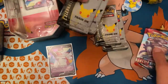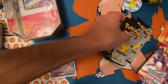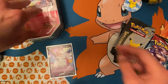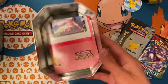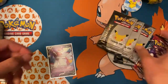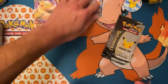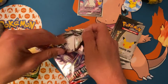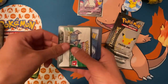Alright, so we get four packs of Celebrations, a Battle Styles, and a Vivid Voltage. Tyranitar and Pikachu better be in here. We'll get the packs out of the way first. Roll — okay, first pack.